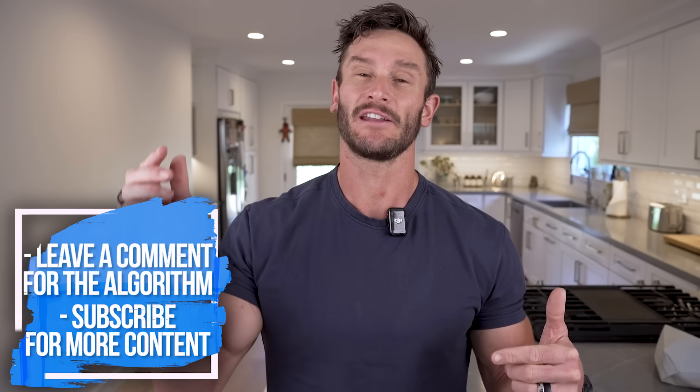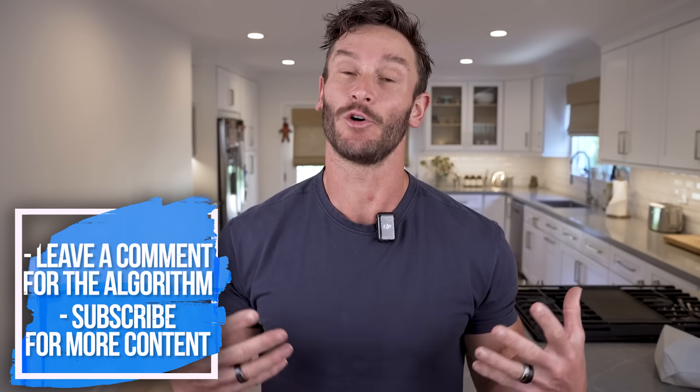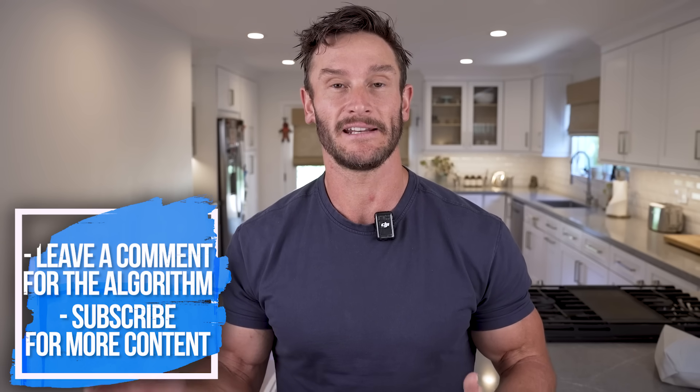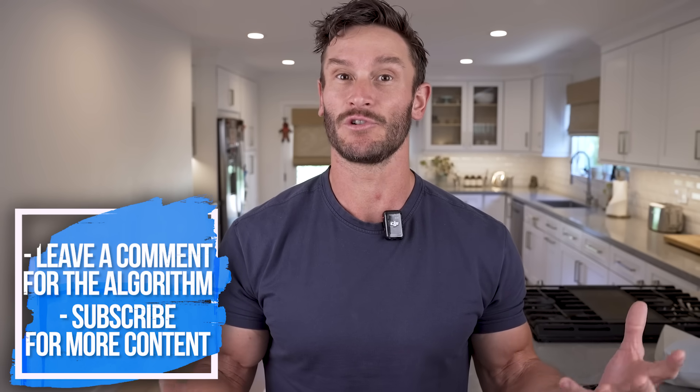So we kind of want to thread that needle carefully. If you can drop a comment down below, it does help the algorithm out — even if it's just a thank you or 'I enjoy your content,' it really helps get the video out to the right people.